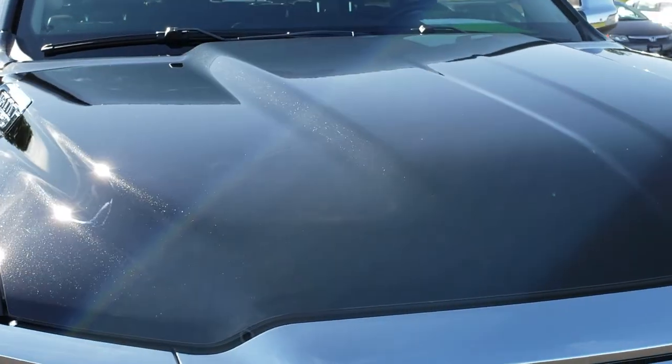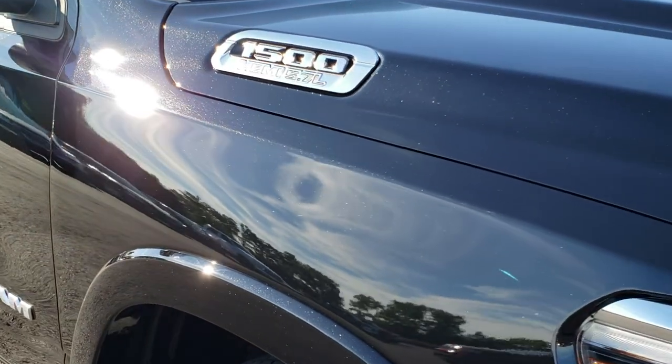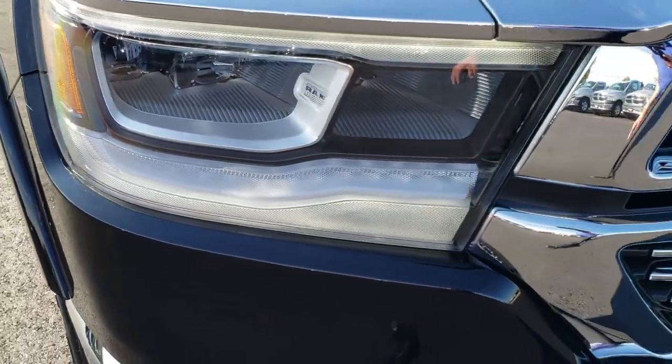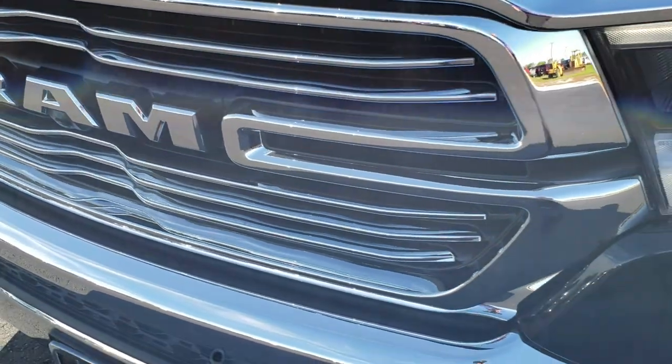This Ram is a crew cab, 6 foot 4 inch short box Laramie. This one has the LED headlamps, the LED running lights, and the chrome trimmed stamped Ram grille.